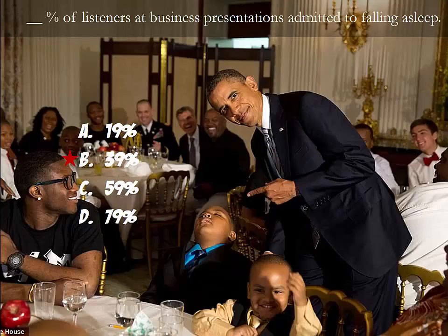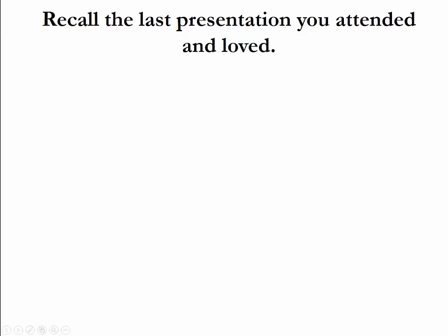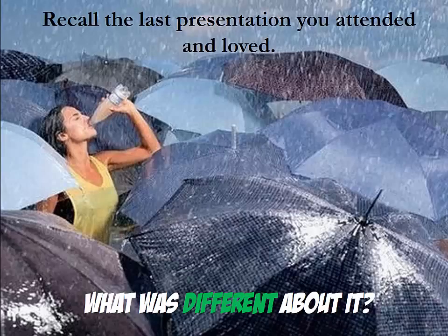Obviously, you don't want to be the presenter that puts his audience to sleep. Now think very hard about the last presentation that you attended and really loved. What was different about this presentation? Please pause the lecture video and write down how the last presentation you loved was different from other presentations. Please keep your list and look at it again when this lecture is over.